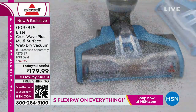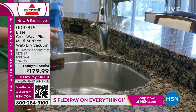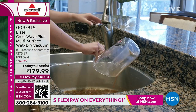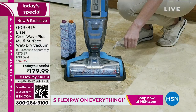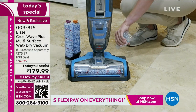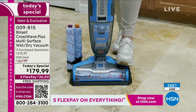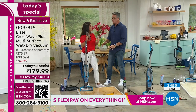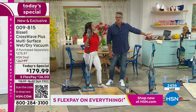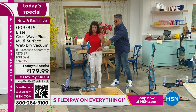We have the best value anywhere in the marketplace. Go online and try to find this model for anywhere under $250 — we're doing it at $179. You get the extra brush rolls, all the cleaner you need, and you can buy backup cleaner. It's so easy — you're not doing anything difficult. It's only 11 pounds and you're getting it done.